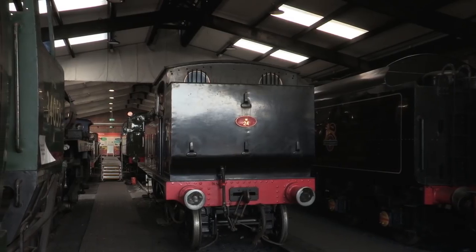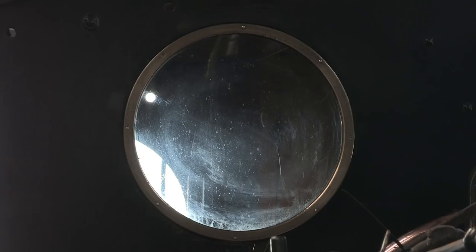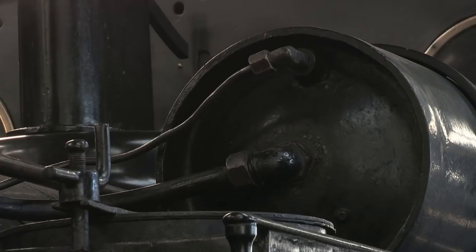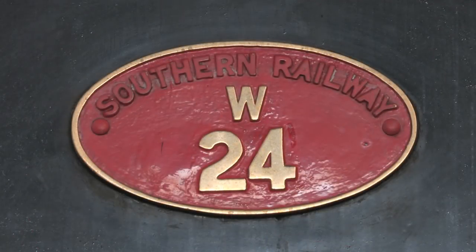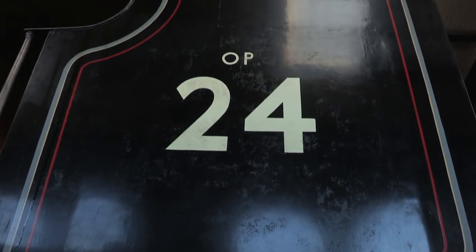Their compact size, light weight, and surprising power made them perfect for island services. Modifications included the fitting of extended bunkers and air brakes, but by 1949 there were 23 of them working on the island system. They were renumbered to the island's unique sequence, which entailed a W in front of the digits, in keeping with the Southern Railway's regional allocation classification.